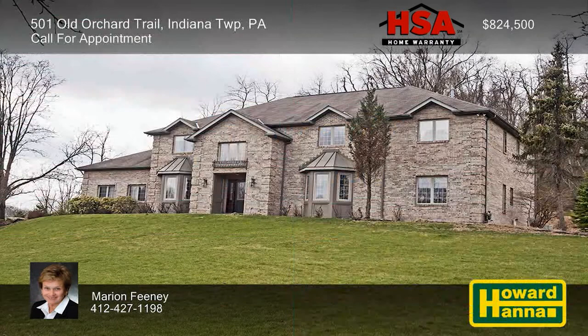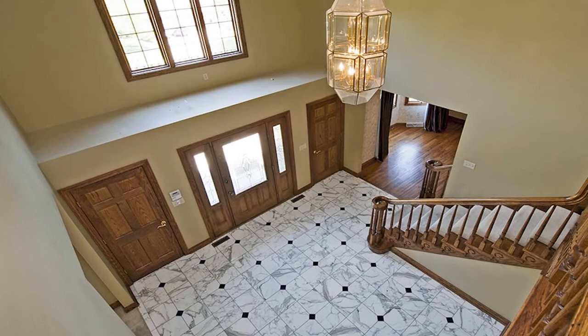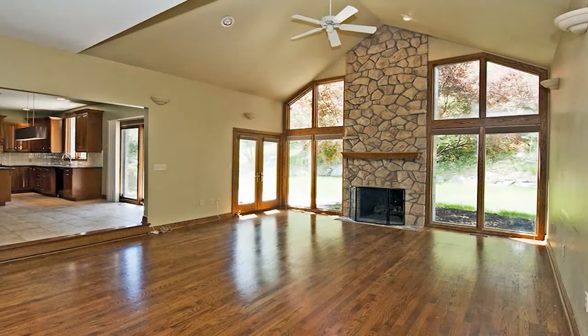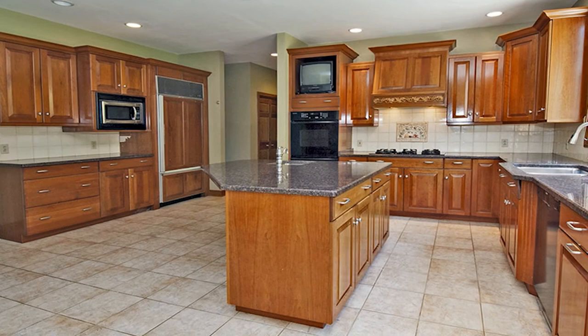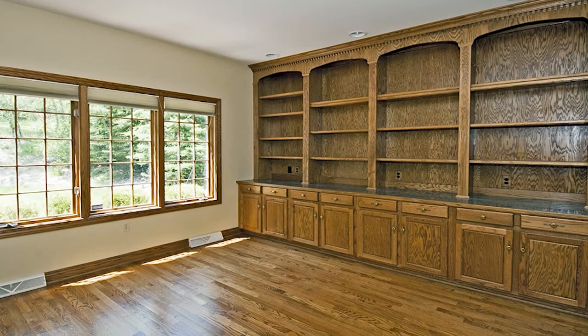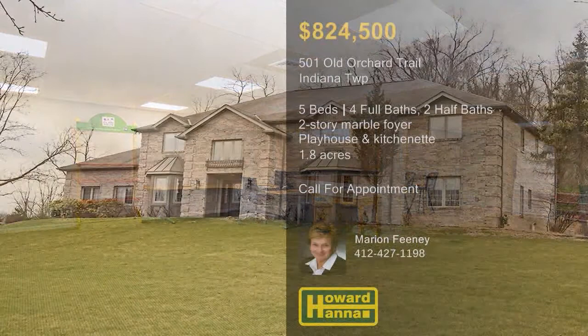A residence with real curb appeal, this brick provincial home in Indiana Township offers five bedrooms and four full and two half baths. Elegant side lights flank the front door, which opens to reveal a two-story marble foyer with a tasteful turned stair. Hardwood flooring spans the family room, while a dramatic stone fireplace rises to meet its cathedral ceiling. An island with a sink stands at the heart of the adjacent eat-in kitchen, also displaying a ceramic-tiled floor and backsplash. Built-in shelves line the walls of the den, and the master suite contains dual dressing areas and a bath with a jet tub. The finished lower level holds a built-in furnished playhouse, a kitchenette with a wet bar, a study area, and an exercise room. Contact Marion Feeney for a full tour.